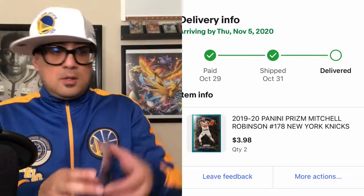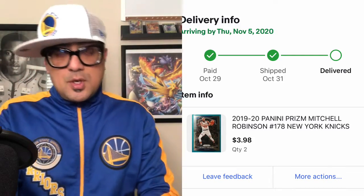Alright, and I have a second-year Mitchell Robinson Prizm. This was a lot of two, so there's one right here and another card right behind it. So yeah, these are my pickups.